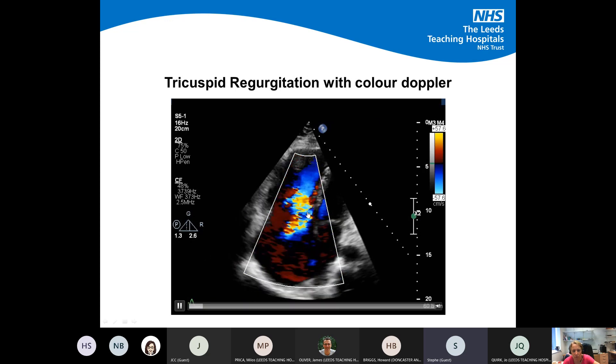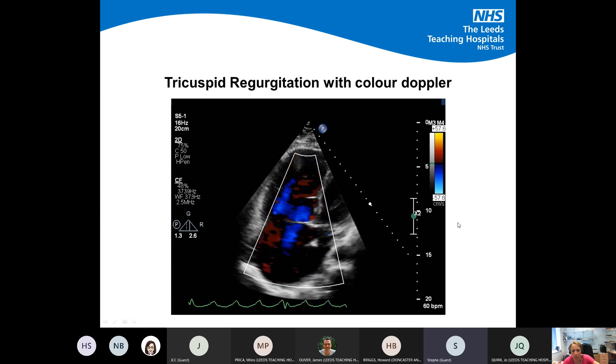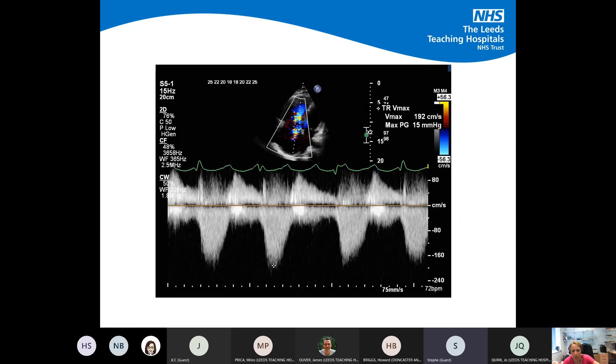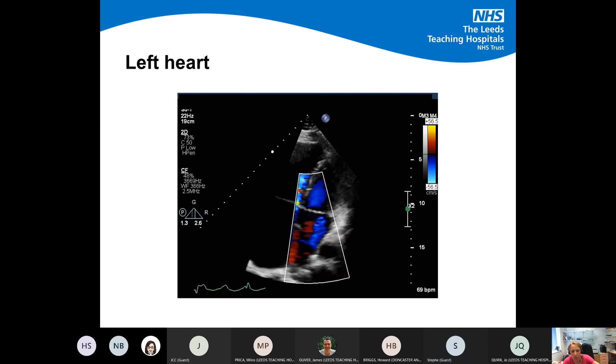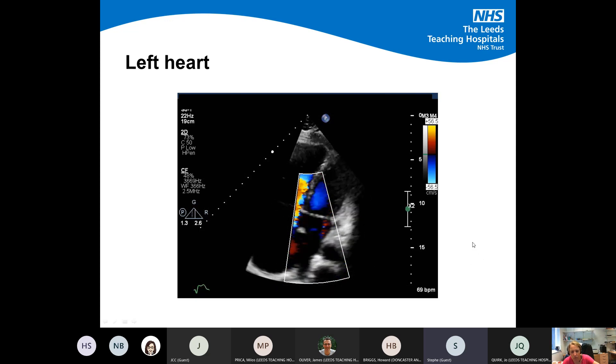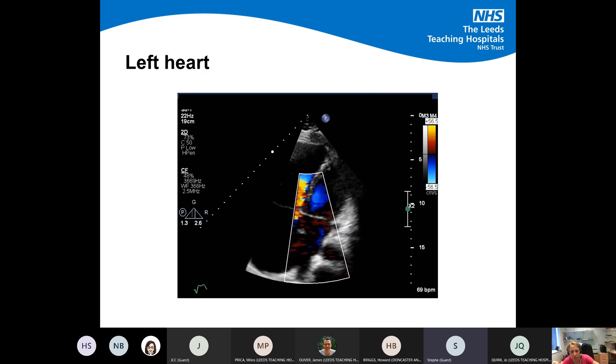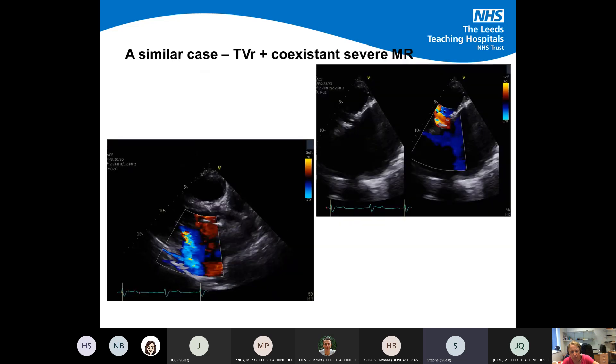This demonstrates the severity of the tricuspid regurgitation, which is pretty severe, with some quantification of the TR as well. Her mitral valve isn't completely normal either — it's quite regurgitant — and that's something that made her case particularly tricky to manage and made us all quite worried.